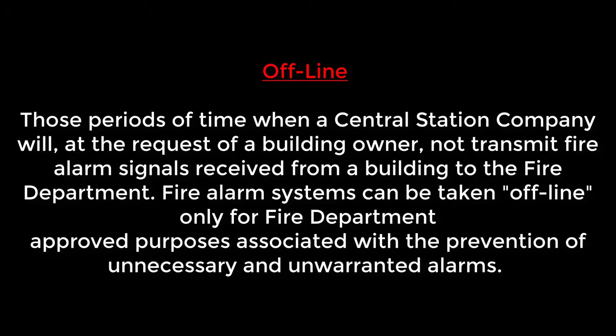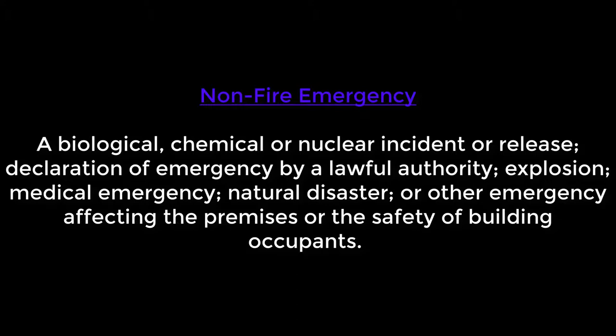Non-fire emergencies include biological, chemical, nuclear incidents or releases, explosions, medical emergencies, natural disasters, and any other emergency affecting the property besides fire emergencies.